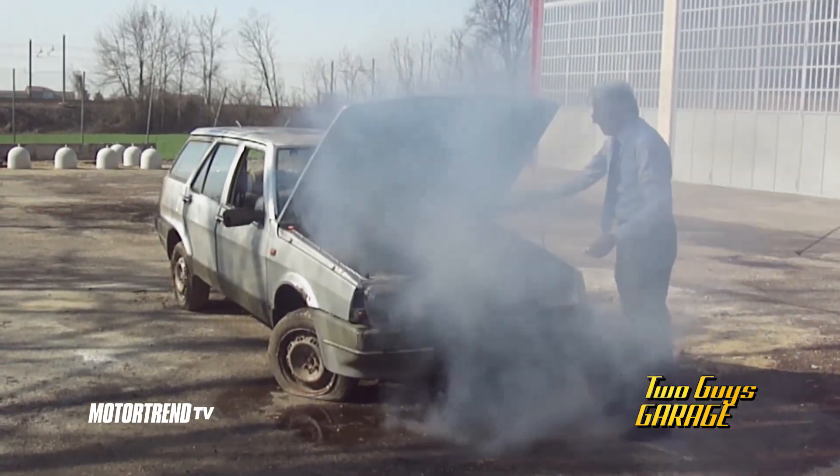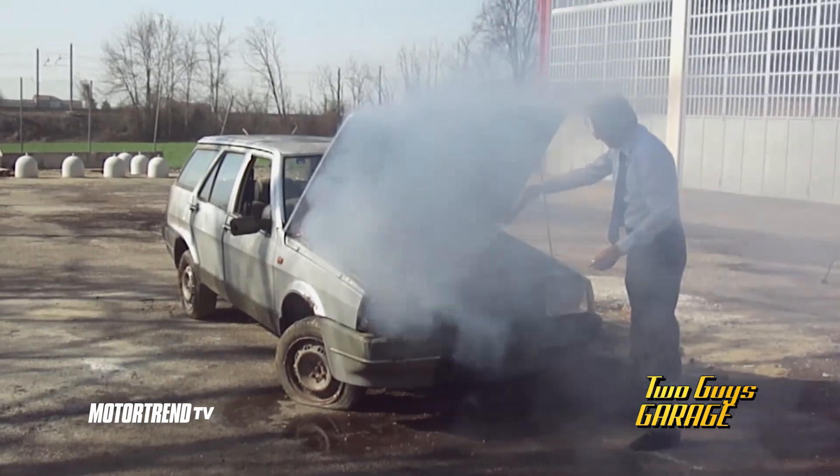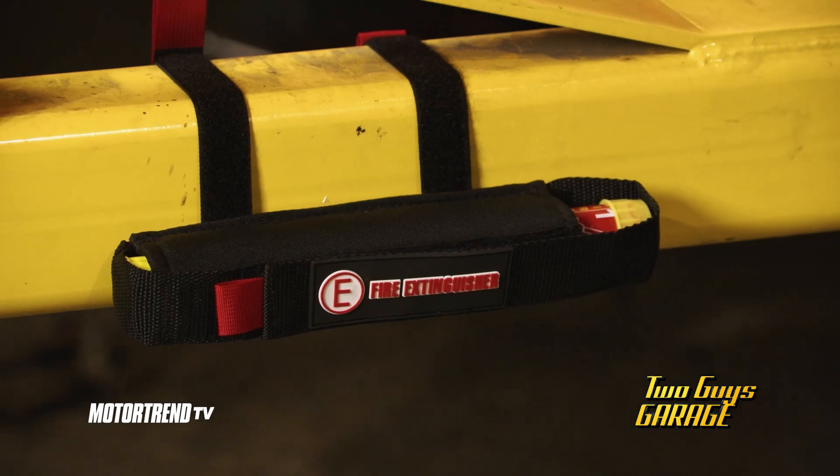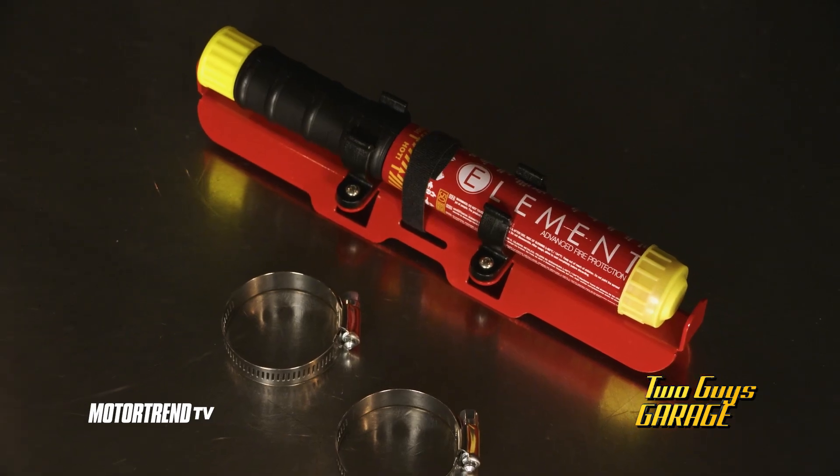It's non-toxic and environmentally safe, so protect your home, car, or just anywhere a fire might break out. Element Fire extinguishers never need any maintenance, so they are ready to go whenever you need them.